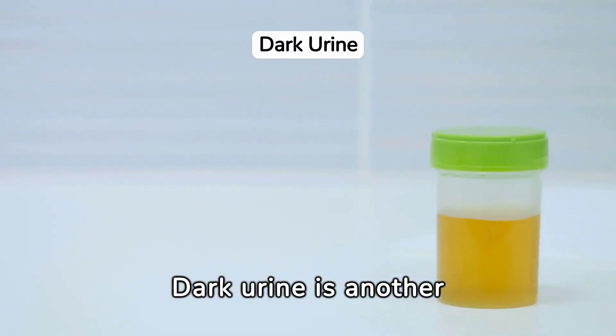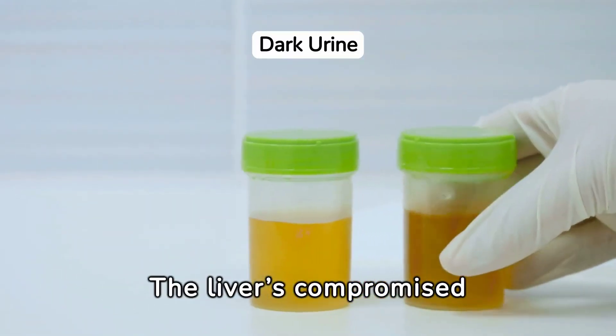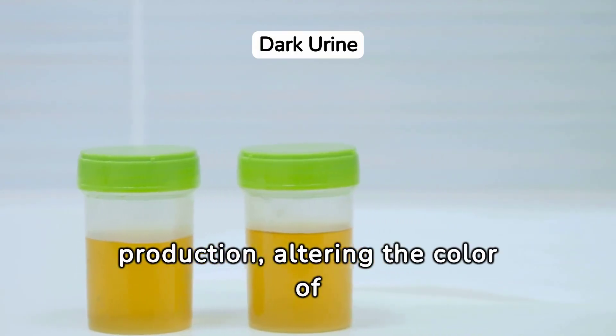Dark urine is another warning sign. The liver's compromised state affects bile production, altering the color of urine.